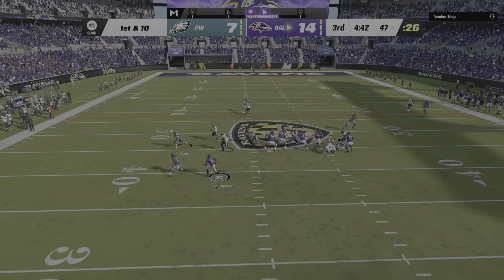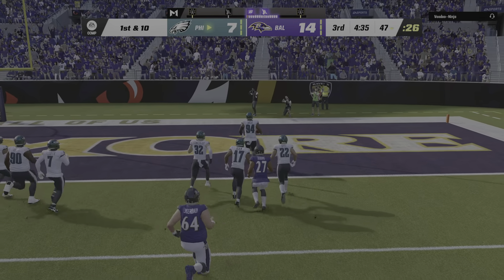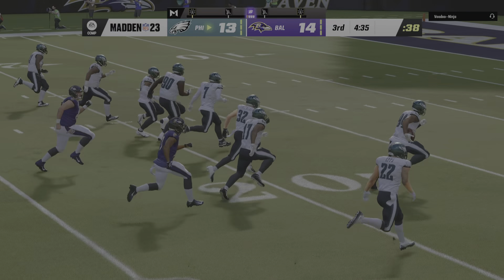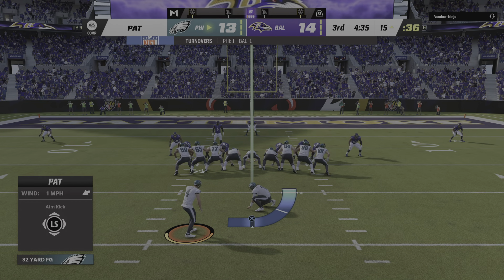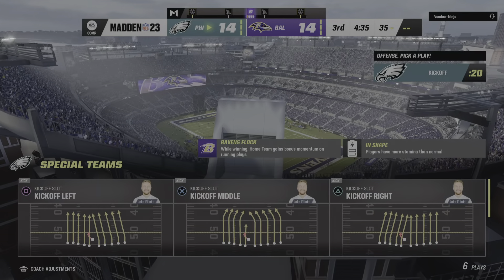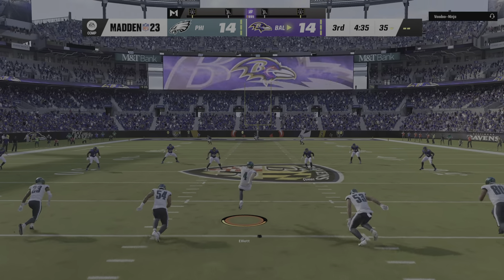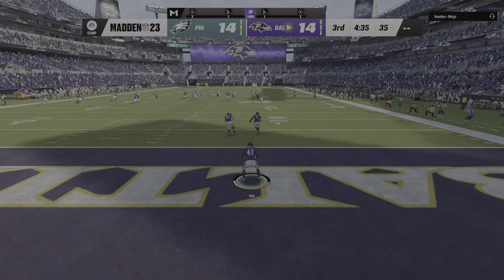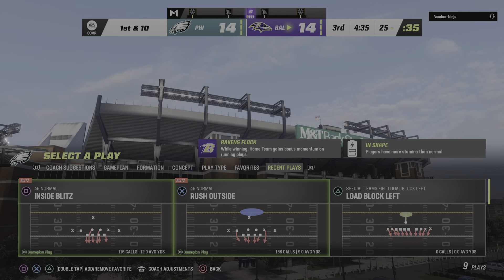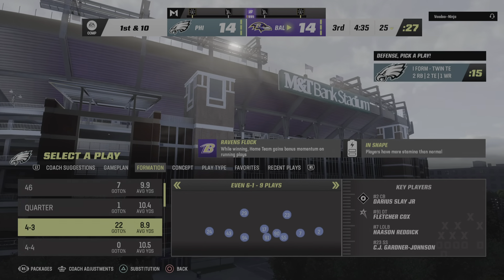The slot man goes in motion left. On second and ten, Hurts — that one's going to be incomplete. Tough series for the passing game; things just aren't clicking. Back-to-back incomplete passes, and Hurts is flushed out right. It's an interception — Williams-Bader — Ravens are going to take possession here at their own 47-yard line. Tough one there on the first drive of the third quarter. They throw an interception, and now a chance the Eagles could be in an even bigger hole if Baltimore can convert this into points.